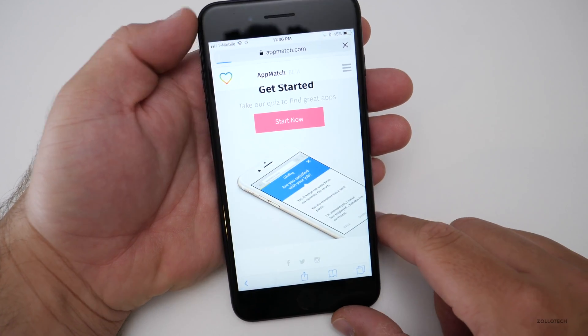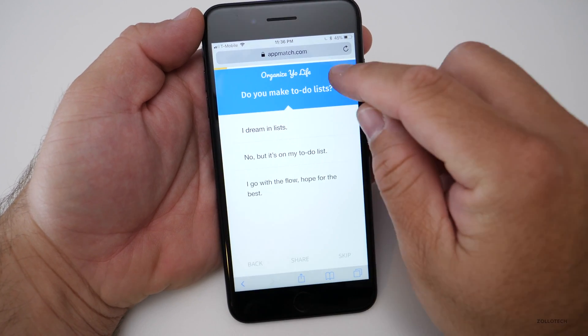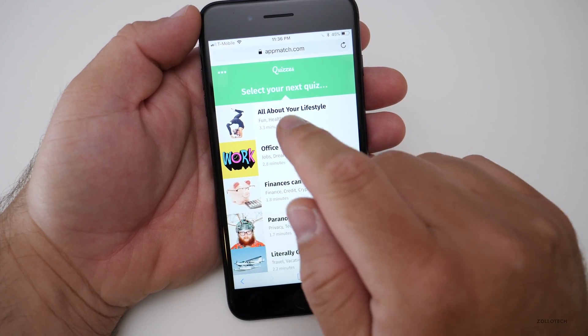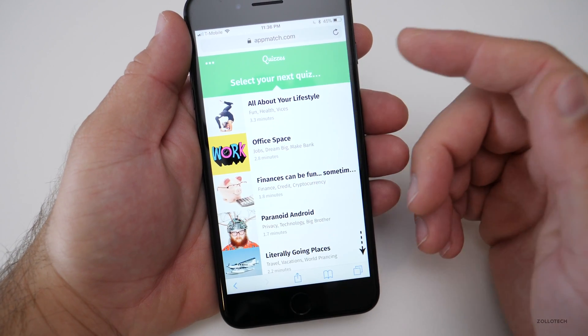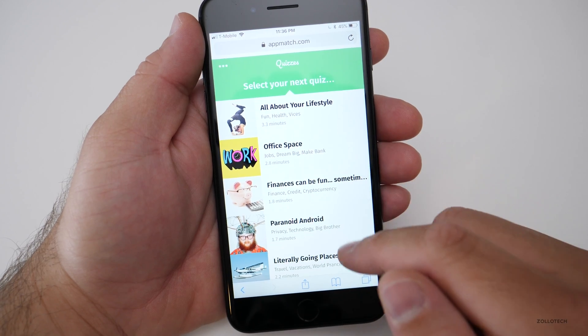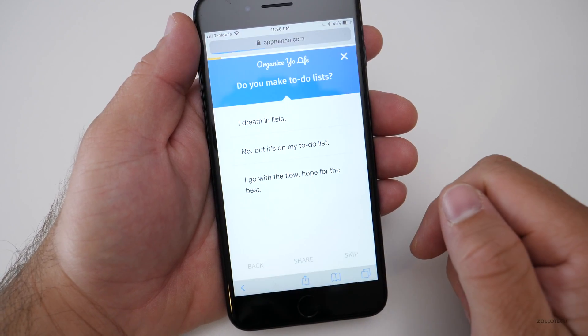If we hit Start Now, we can figure out what kind of app we want. Let's hit X on that — that was a recent quiz I was taking. So select your next quiz. Maybe office space, all about your lifestyle, finance, credit. How about we take a look at productivity, or organize your life?